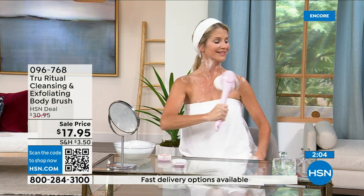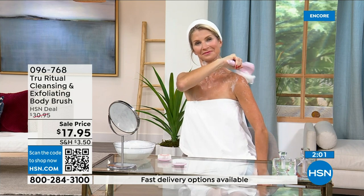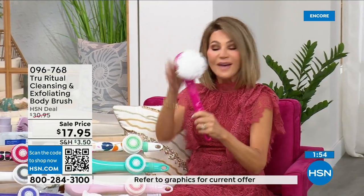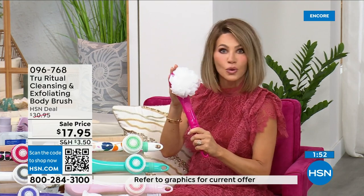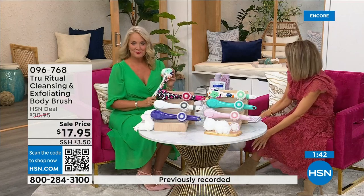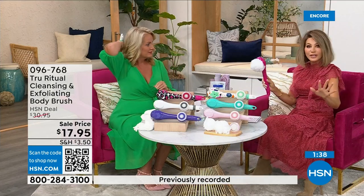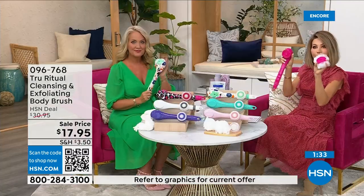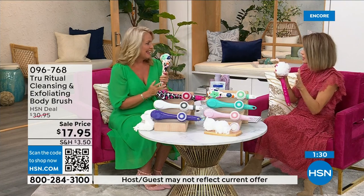Let's face it, everybody showers — get them the number one showering system at the biggest and best value. At $17.95 we have never ever done this tool at $17.95. How often do you want to get your back but can't? I got this for my mom and dad because I'm afraid they'll bend over in the shower or slip and fall. If you're even considering it, it's three dollars and 59 cents.